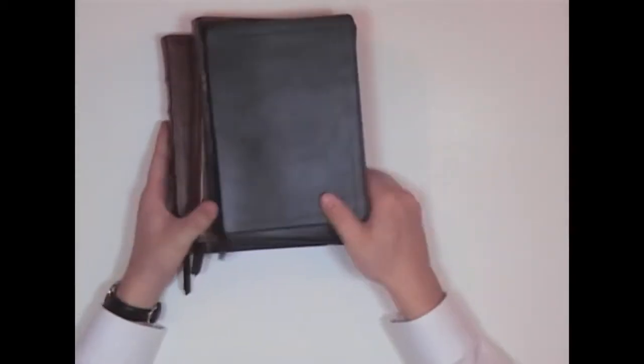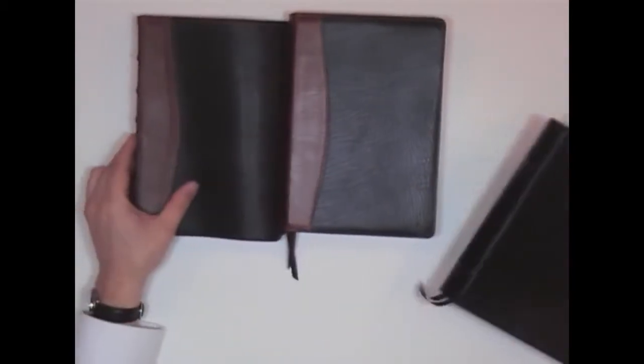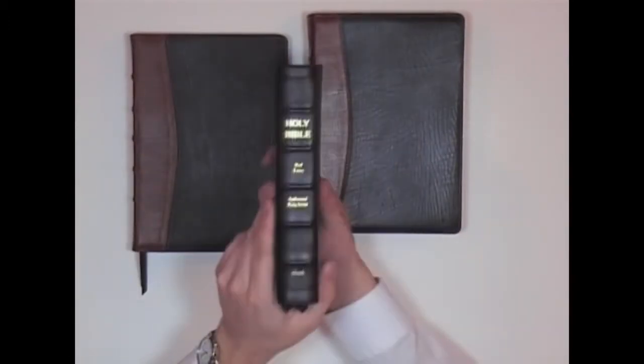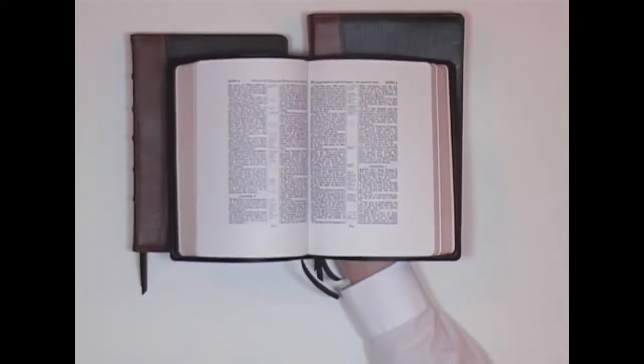Now I want to show you the best, in my opinion. I have three of these things. I'm really crazy about these Bibles. These are Local Church Bible Publishers King James Bibles. They only print King James Bibles. There you can see it's very similar to my Cambridge Bible.